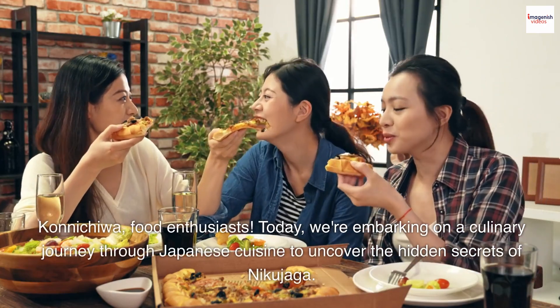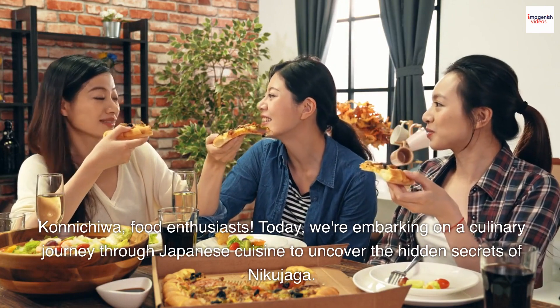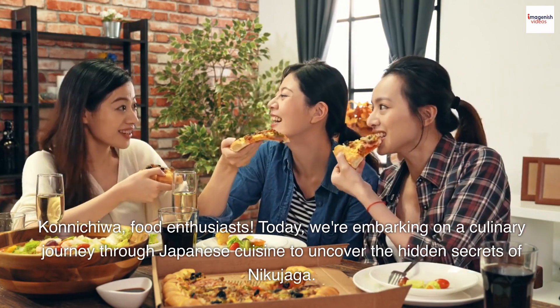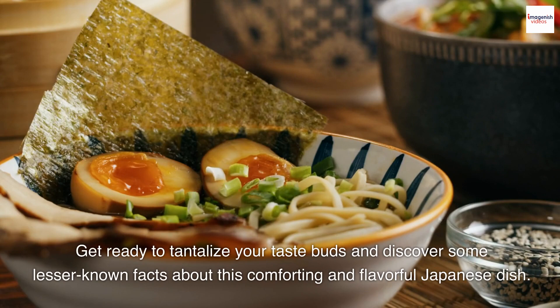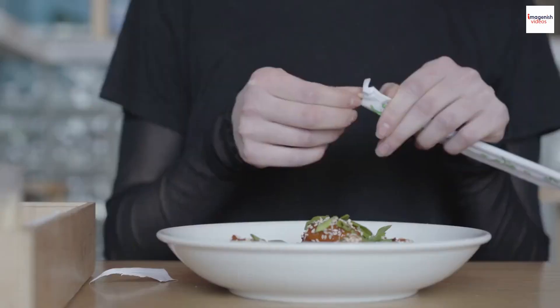Konnichiwa, food enthusiasts. Today, we're embarking on a culinary journey through Japanese cuisine to uncover the hidden secrets of Nikujaga. Get ready to tantalize your taste buds and discover some lesser-known facts about this comforting and flavorful Japanese dish. Let's dive in.